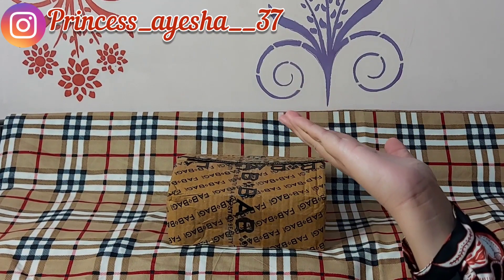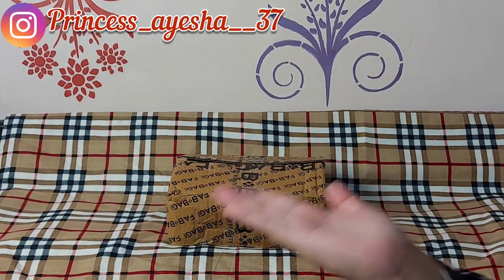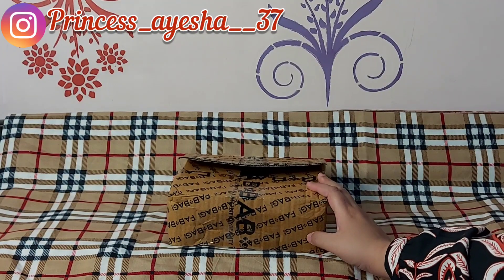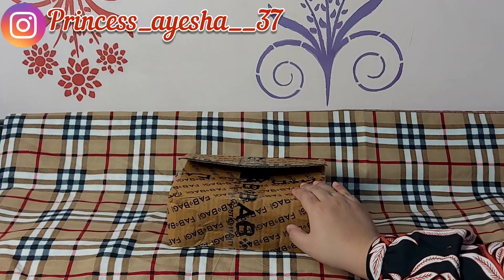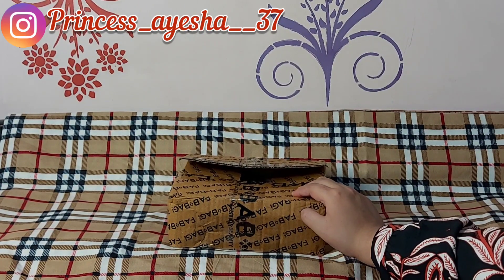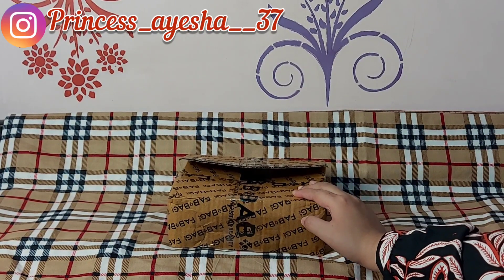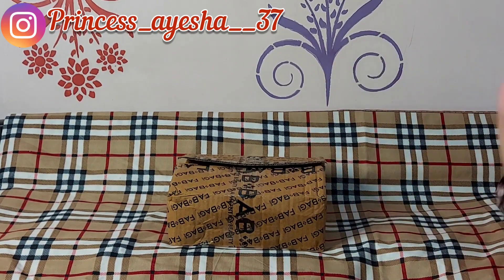Hi friends, welcome back to my channel. I am Asha from Beauty and Style. Today I am going to share with you my Fab Bag. I will be sharing the products I received in my October month Fab Bag. I know I am late for this video due to some reasons I was not able to post it in the previous month, so I will be posting it today. Let's get started.